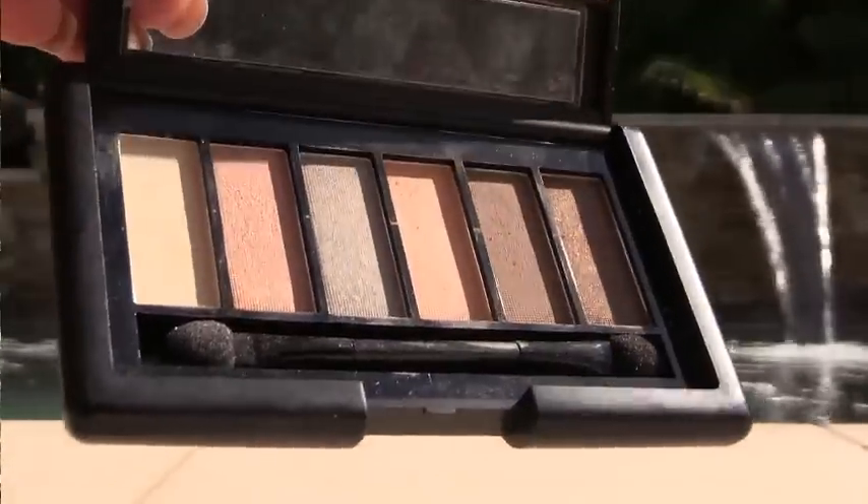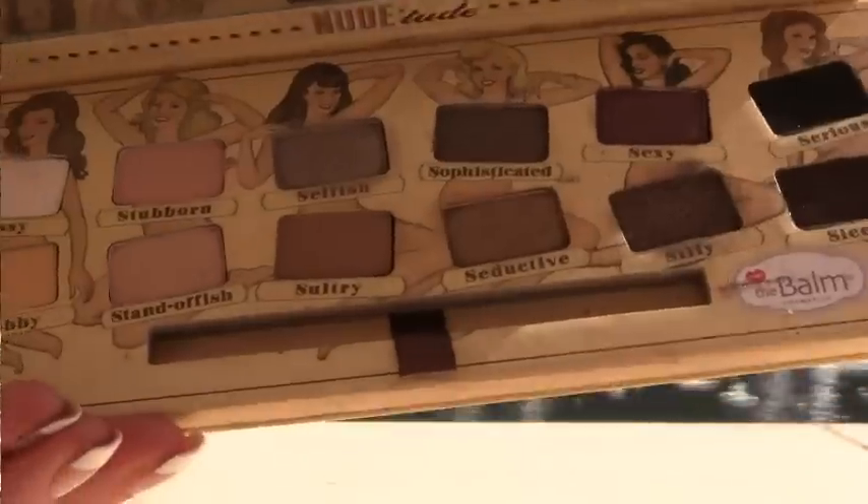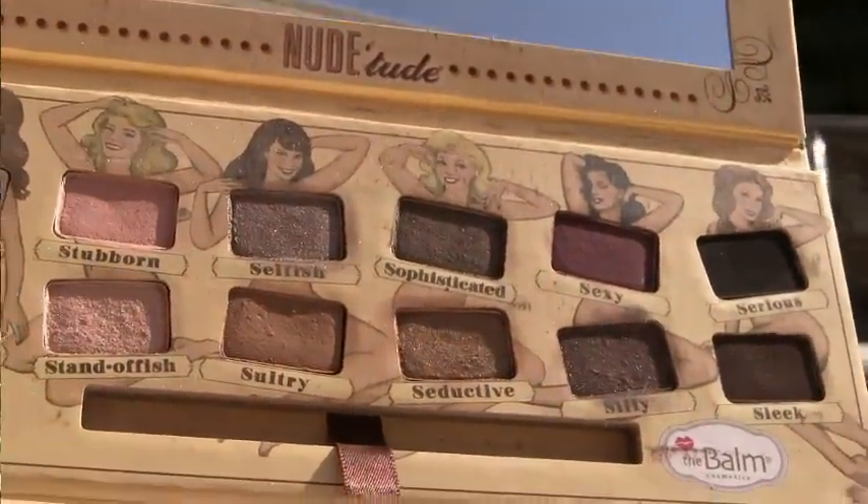I actually got two palettes and I'm getting rid of three. I'm getting rid of this ELF Eye Enhancing Shadow — it's all matte and I don't use all matte; I like a mixture of shimmer and matte. Same with this LA Colors — I just like a mixture, and all these oranges are my shade but I have other ones I like much better. And then this Balm Nude Tude — I just don't reach for it, it's not the colors I like. It has some shimmers but nothing spectacular for me, and I don't know if it's the packaging or what, but I don't reach for it. I will not be repurchasing any Balm packaging.